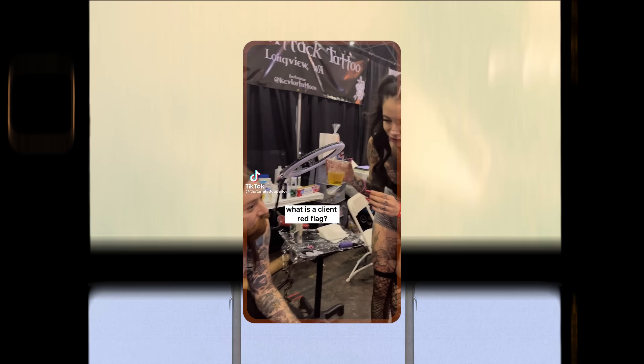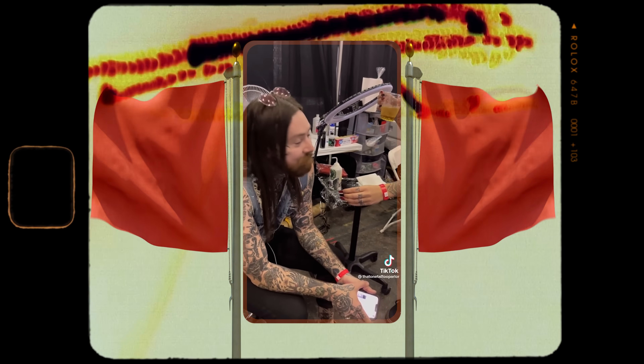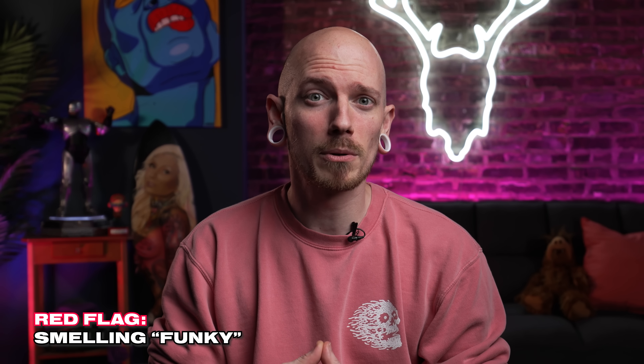What is a client red flag? When they smell funky. Yeah — don't be coming to the shop smelling funky. Wash up wherever you're getting tattooed and make sure that area is super clean, because nobody wants to be smelling funk all day. It'll just make us rush through your tattoo and neither one of us is going to be happy. And that goes both ways — don't be a dirty hippie tattooer either.